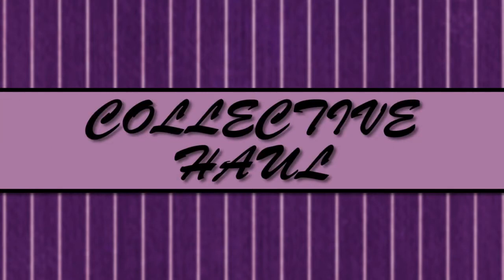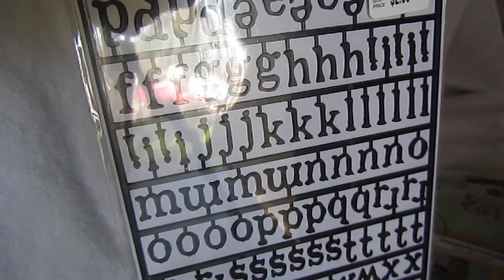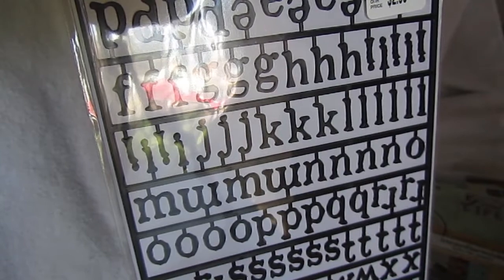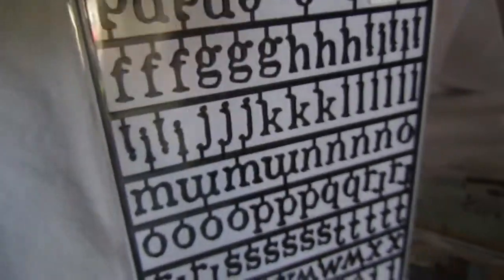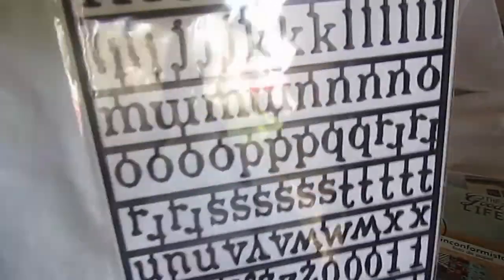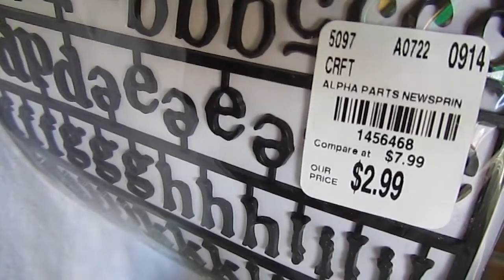So as you all know, Tuesday Morning — whatever they get is what you can find. So I did find these from Tim Holtz. They're the alpha parts that can be painted. You can color them any color you want to. I actually got two of them and they were $2.99.